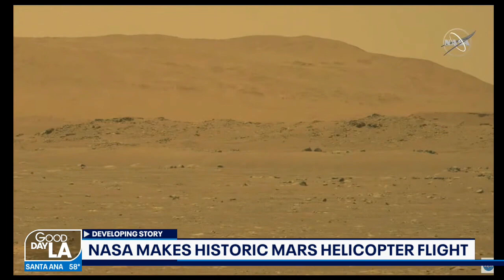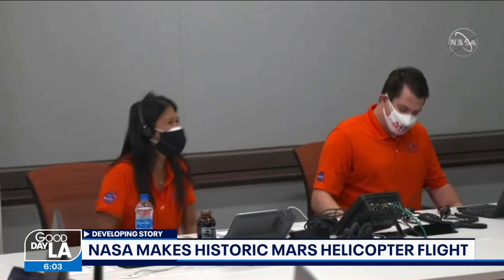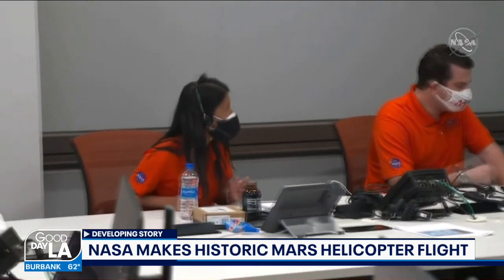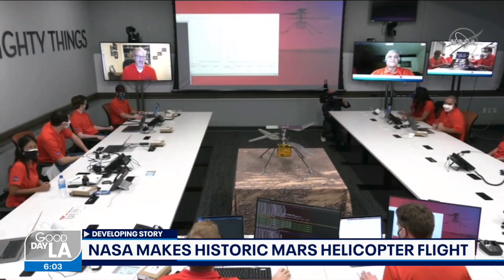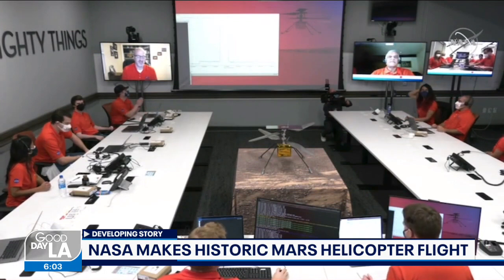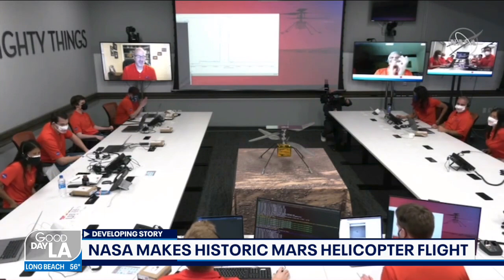The helicopter arrived on Mars aboard NASA's Perseverance rover back in February, after a nearly seven-month journey. This four-pound Ingenuity helicopter was built at JPL. It was set to make its historic flight — the first on another planet — on April 11th, but the mission was delayed due to a timing problem during a test spin.